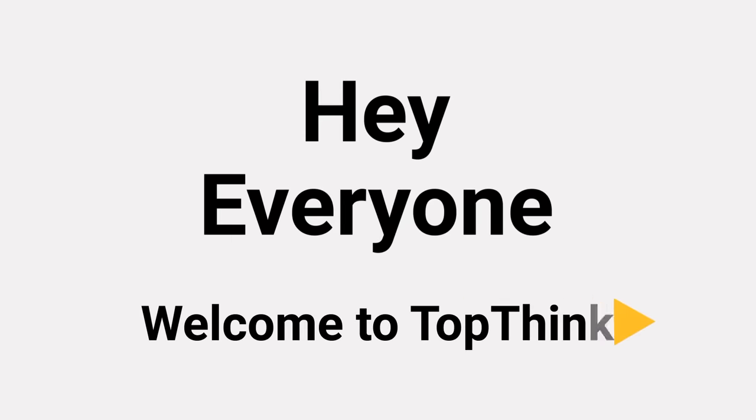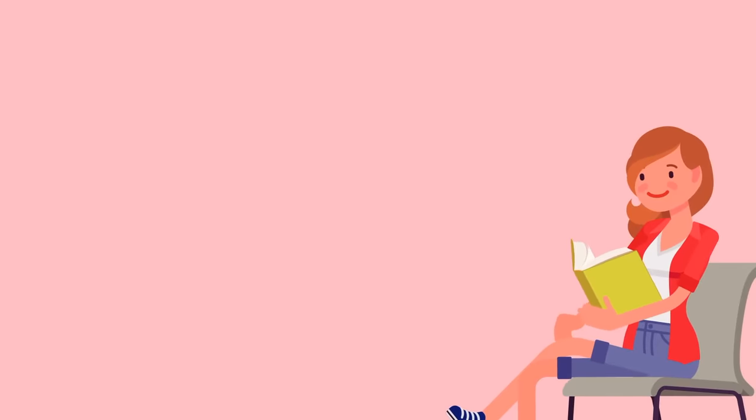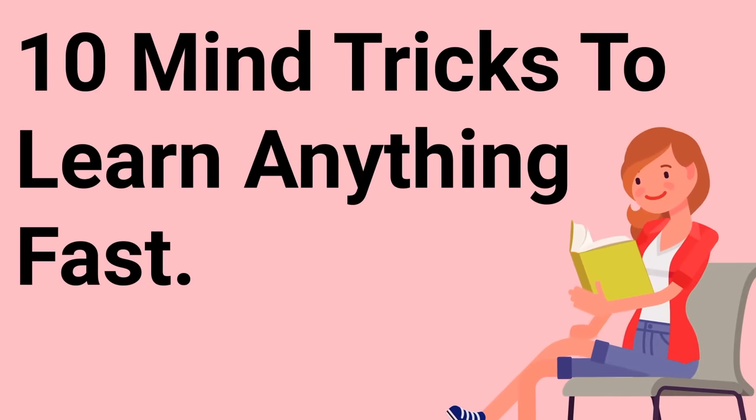Hey everyone, and welcome to TopThink. Today, we're going to learn about 10 mind tricks to learn anything fast. Now, let's begin.